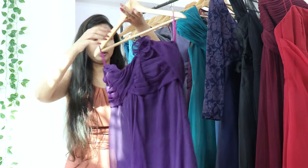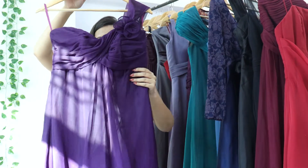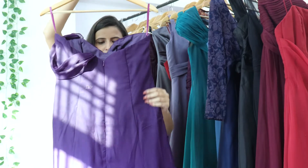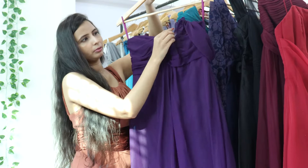This one is a purple gown. It is a one-shoulder gown with a zip. It will also be in georgette, and it has a beautiful floral look.